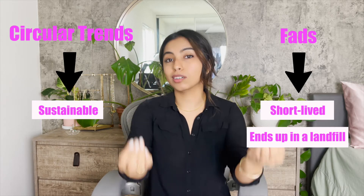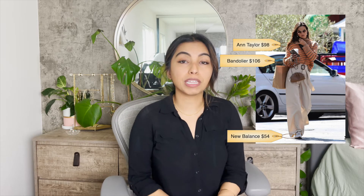Let's break it down. The sweater Alessandra is wearing is from Ann Taylor and it's $98. I couldn't figure out where her pants are from, but her sneakers are New Balance at $54. She's wearing a crossbody phone case from Bandolier at $106, and her mini pouch bag is Bottega Veneta at $1,850. Her sunglasses are Vela and they're $160.